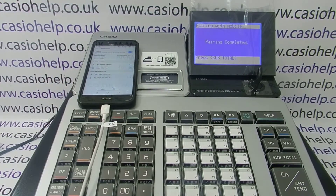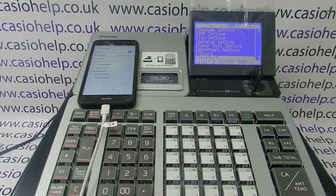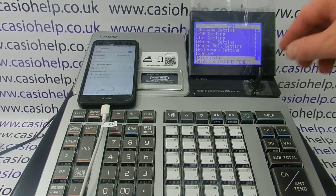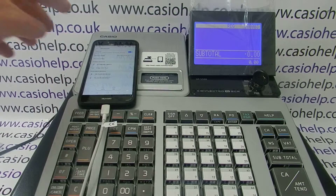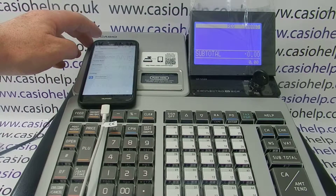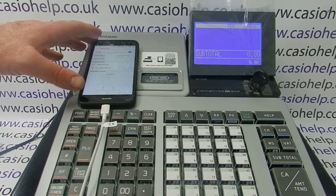You get the beeps again to confirm that the pairing is complete, then press Subtotal three times to return to the main menu. Key back round to the reg position and now you can go back into the app and you should be able to do whatever it was you were trying to do before.